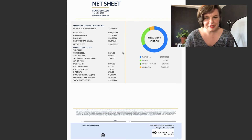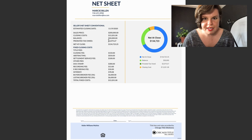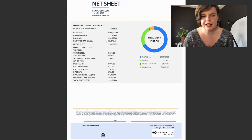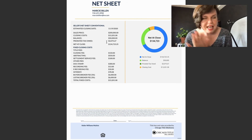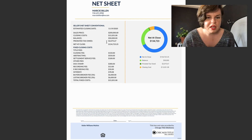So that means they're going to net at close $134,723.25. Let's see how we got there. You're also going to have prorated taxes — since this one's in November, the prorated taxes are based off a percentage for this fictional house, so yours will typically be a little bit less, but maybe not. And that's how we come to the net to close.